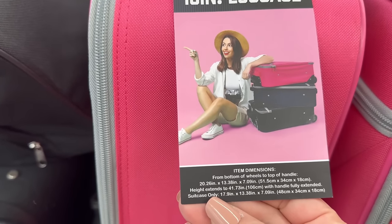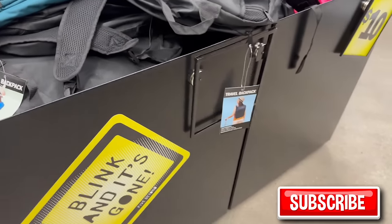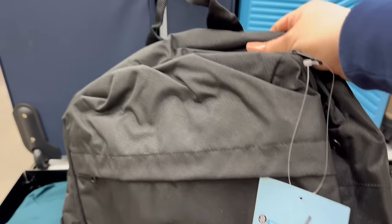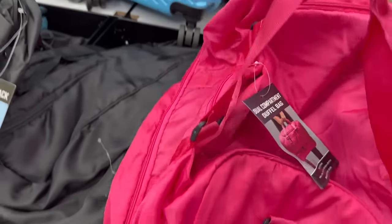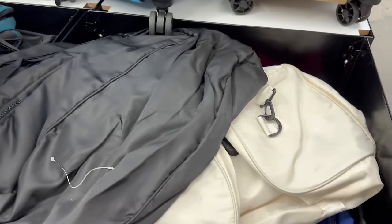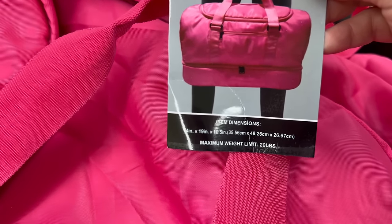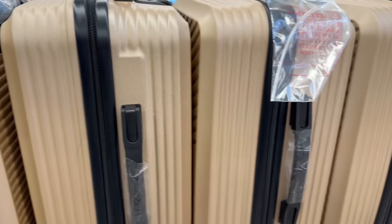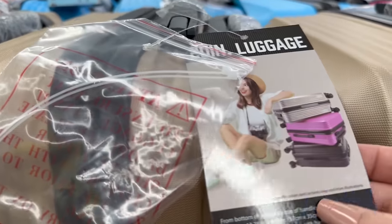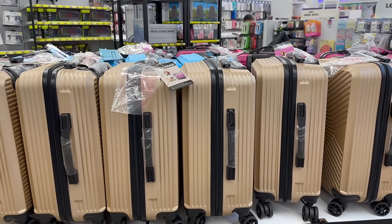Now coming over here, these suitcases are really nice too — twenty and twenty-five dollars. They come in pink and blue. Then there are different backpacks for ten dollars — the quality is really nice. They're called travel backpacks. Over here they've also got quality duffel bags for ten dollars in cream, gray, blue, black, and pink. The weight limit is twenty pounds. And here's a good quality suitcase with wheels for twenty-five dollars — a twenty-inch luggage piece. Awesome!